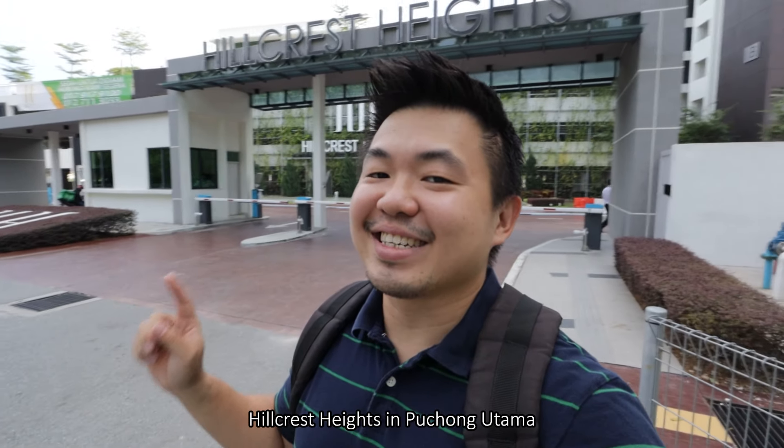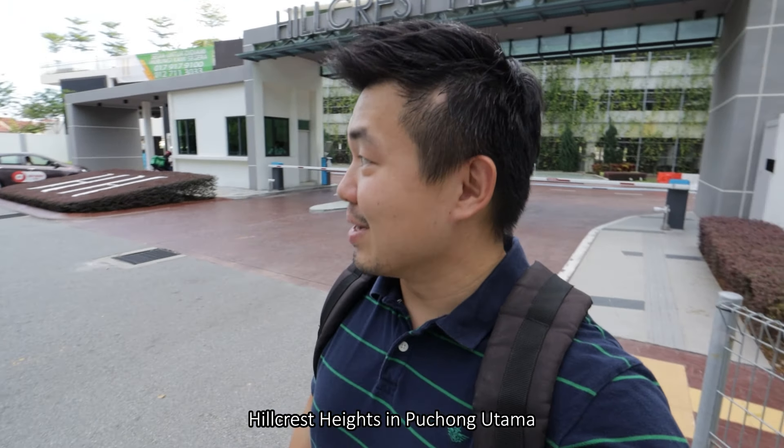What's up guys, this is Shona and today we're gonna check out Hillcrest Heights in Puchong Utama. Let's go!